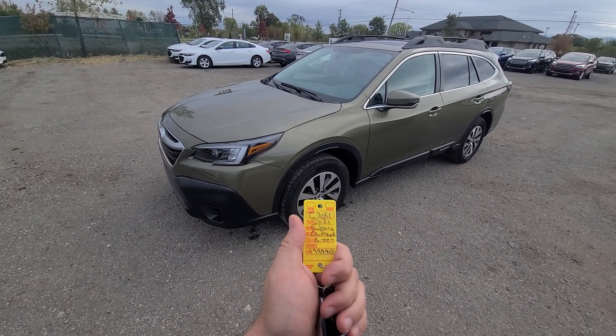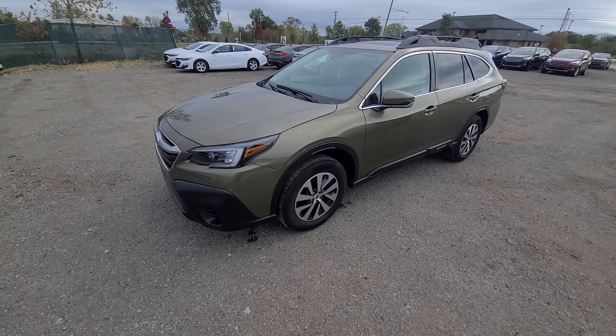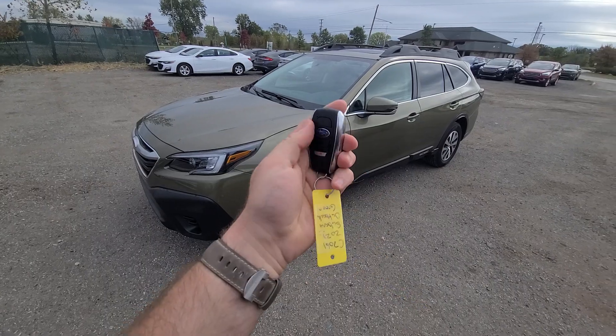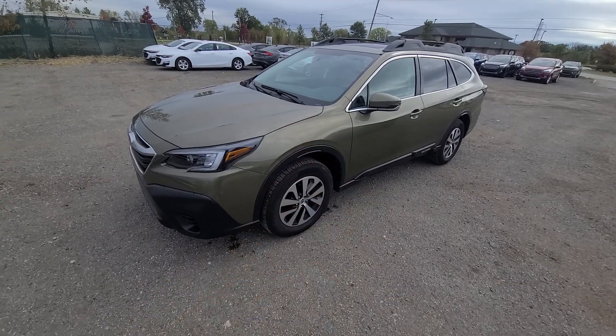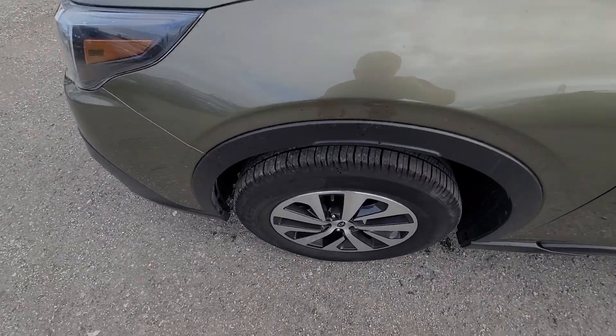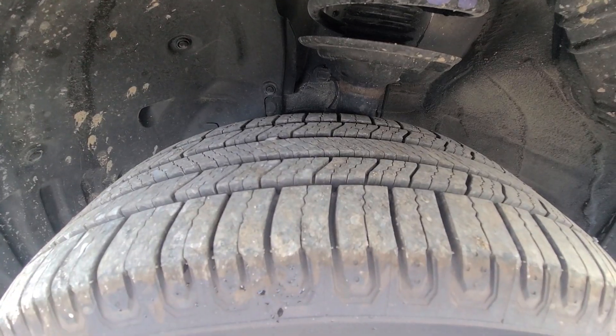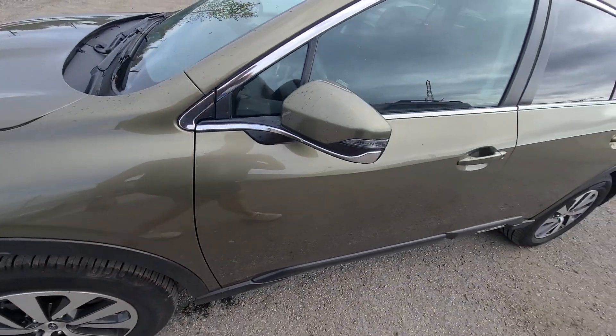Hi there, 2021 Subaru Outback, 41,000 miles, stock number 7061, comes with the smart key. Like this video in 4K resolution — make sure your YouTube player is set for HD, it makes a huge difference for the picture quality.